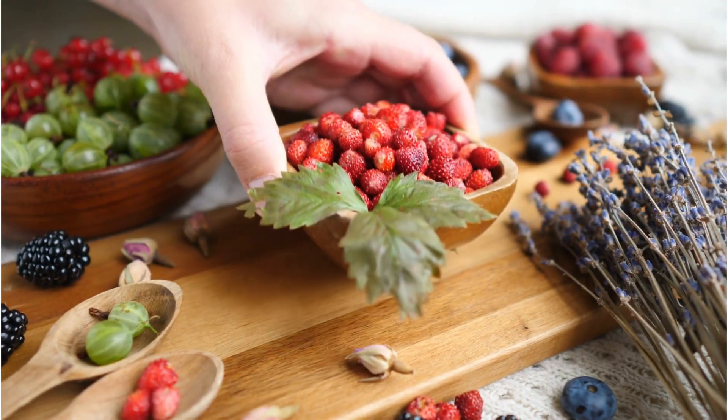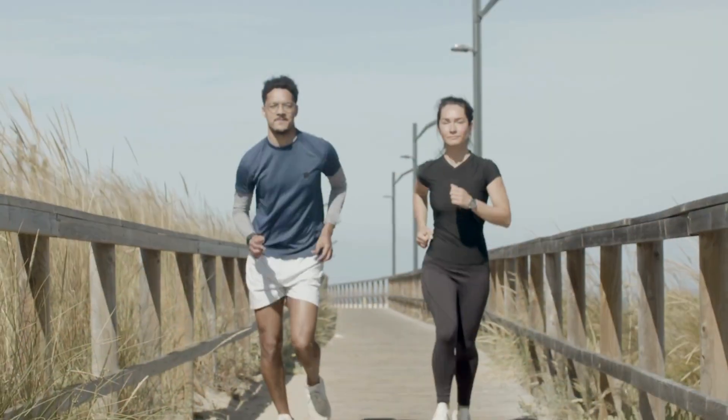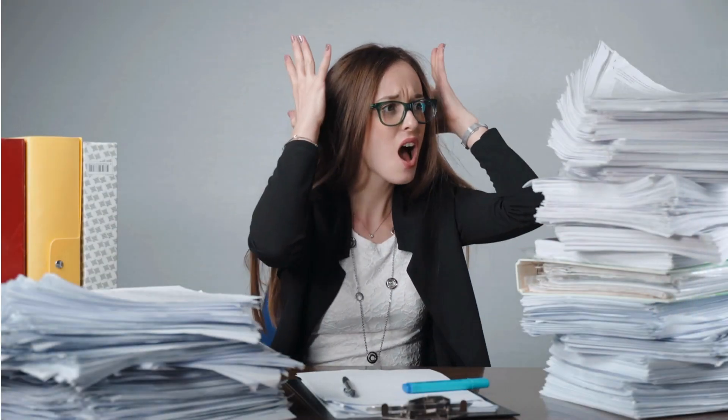Prevention is key when it comes to cardiovascular disease. Making lifestyle changes, such as adopting a heart-healthy diet, regular exercise, quitting smoking, and managing stress can significantly reduce your risk. Regular checkups with your healthcare provider are also essential.